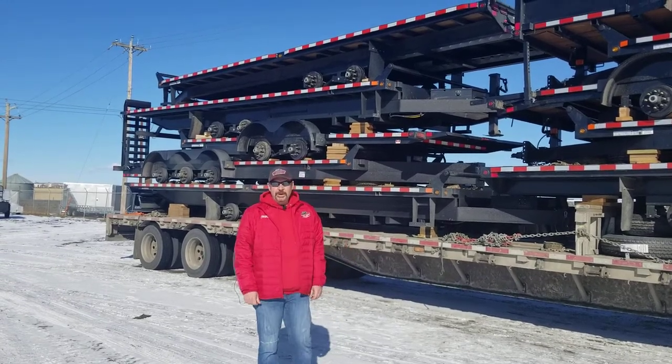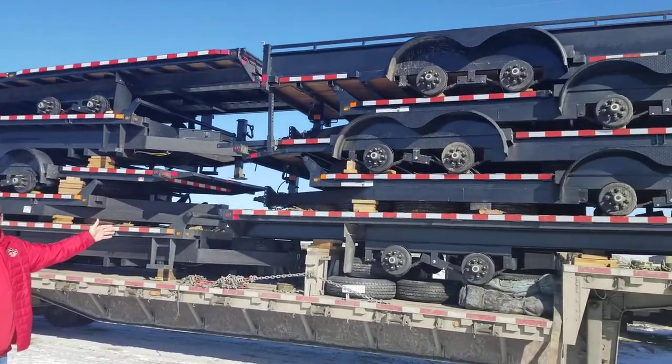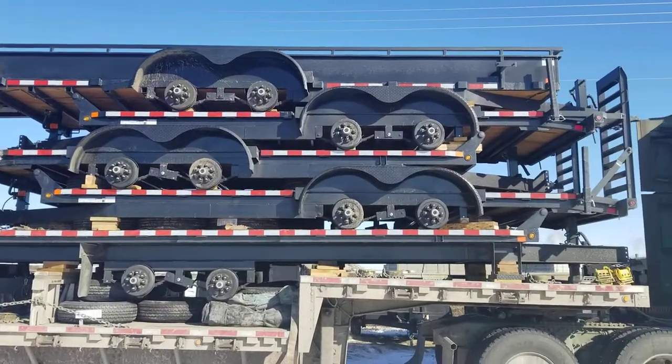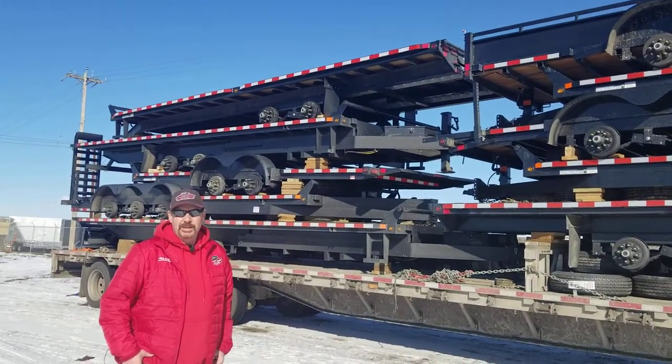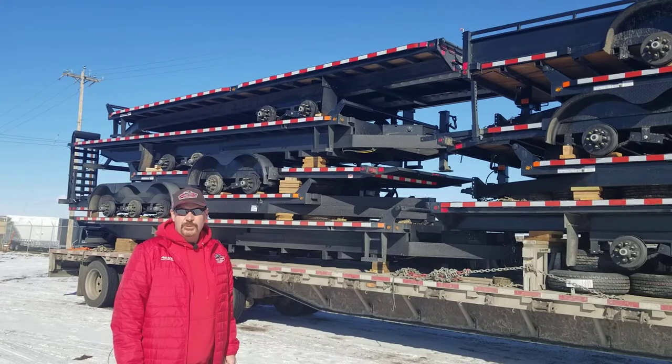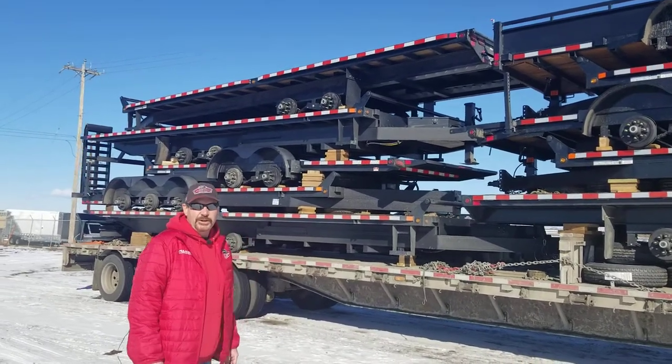Good morning, Robert Cox here at Factory Outlet Trailers. Today we are just looking at one of our loads coming in from Canada Trailers. We have these loads coming in on a daily basis right now with spring coming up and all of you in the landscaping and construction business with multiple needs for trailers — we have everything that you're gonna need here.